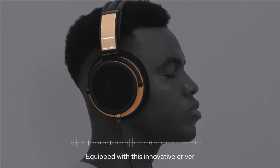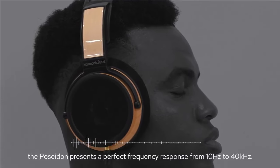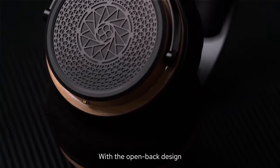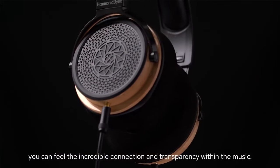Equipped with this innovative driver, the Poseidon presents a perfect frequency response from 10 hertz to 40 kilohertz. With the open back design, you can feel the incredible connection and transparency within the music.